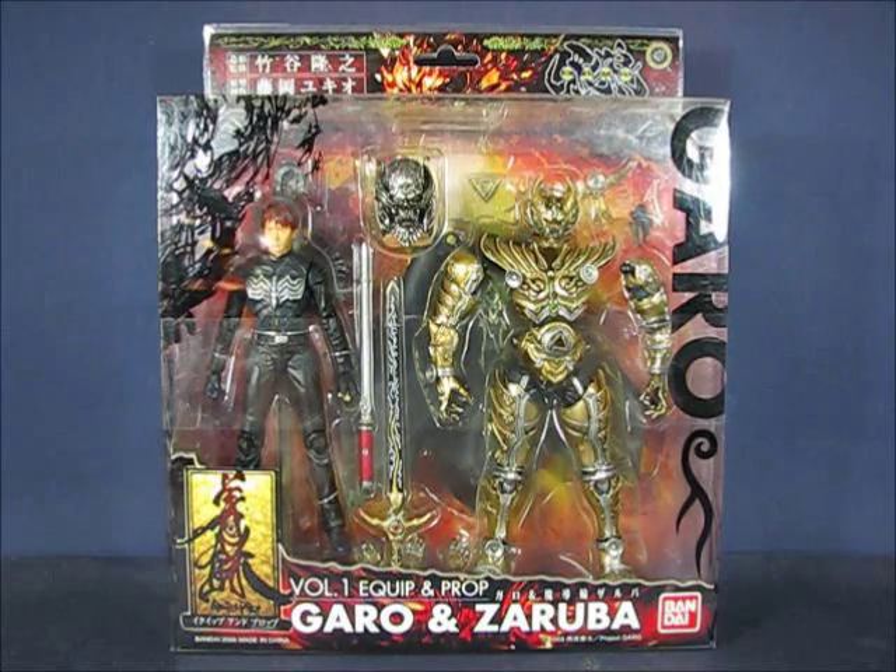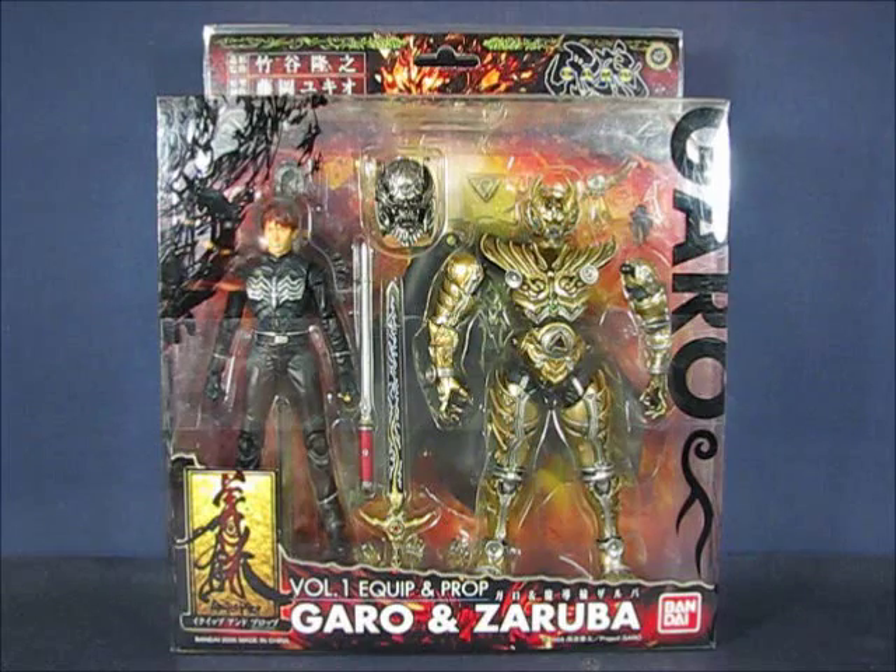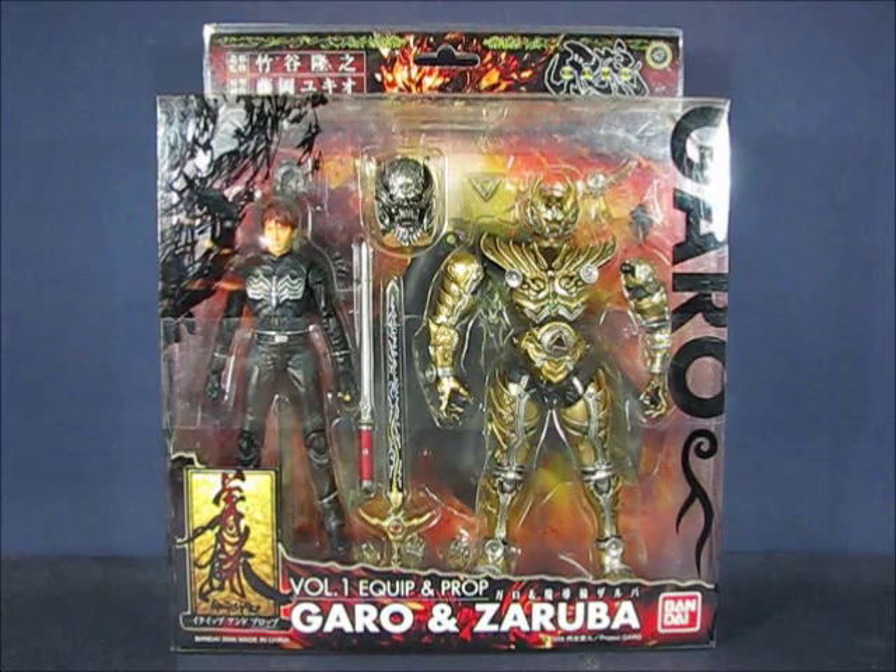I got this set in 2014 when I purchased it from Mandarake, which is a Japanese second-hand pop culture web store, and I paid 6000 yen for this set, which converts to about $60.